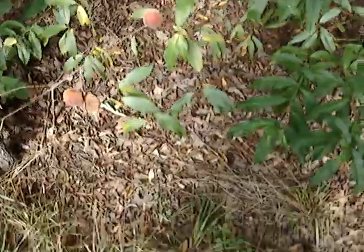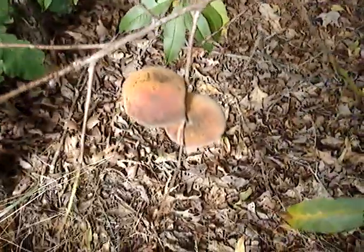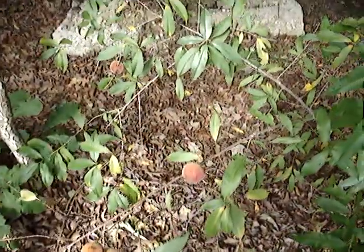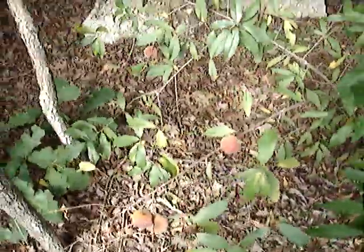You'd think this was a wild cherry but the leaves are longer. But look — it's a peach tree. A tree grew up from discarded peach pits. Really cool.